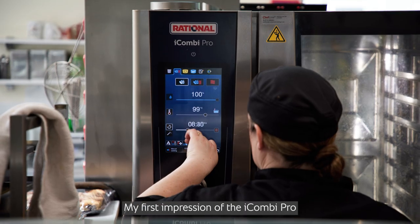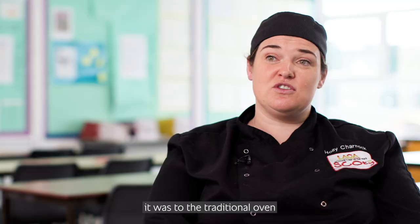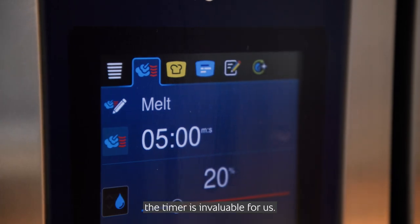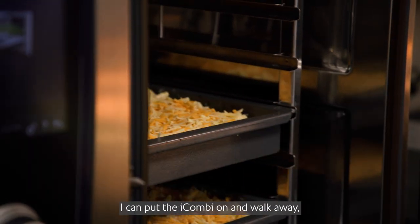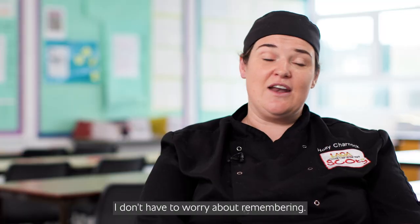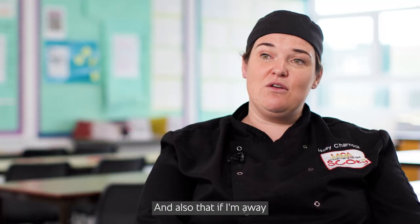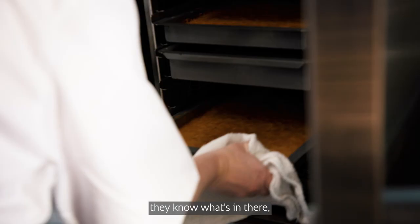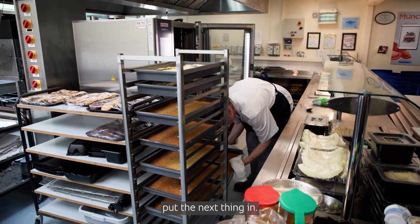My first impression of the iCombi Pro was just how different it was to the traditional oven that we did have. The settings that we can put it on — the timer is invaluable for us. I can put the iCombi on and walk away, go and do something else and it'll tell me when it's cooked. I don't have to worry about remembering, and also if I'm away and a member of my team is there, they can look on the screen, they know what's in there, they can take it out and put the next thing in.